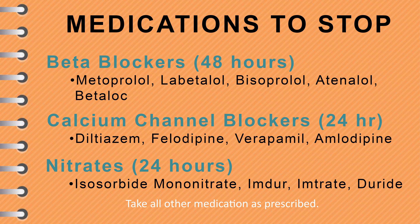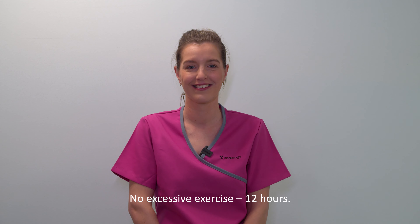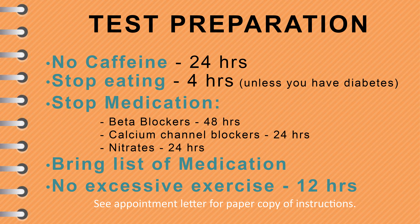Lastly, if you are taking medication that we haven't mentioned, then please continue taking these drugs as usual — they will not interfere with your heart test. No unusual physical effort should be performed in the 12 hours before the stress scan.